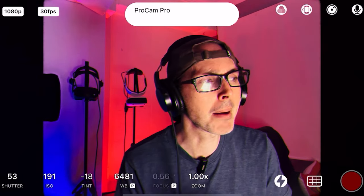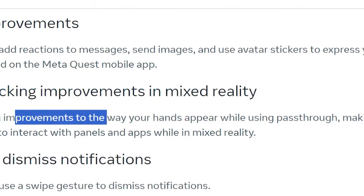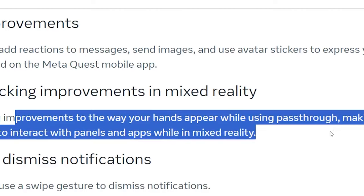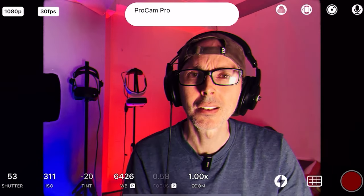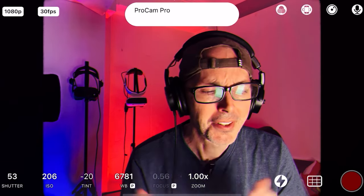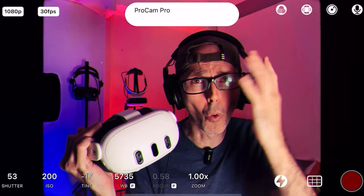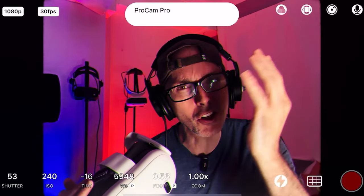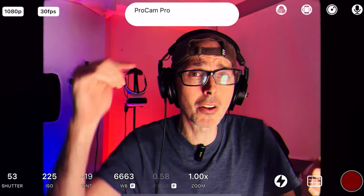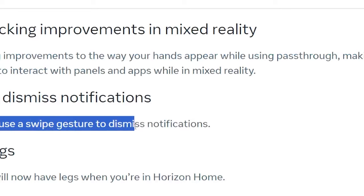Hand Tracking Improvements in Mixed Reality — they're making improvements to the way your hands appear while using passthrough, making it more comfortable to interact with panels and apps while in mixed reality. It's quite hard to know how to exit a game in hand tracking unless the option is clearly provided. More importantly, it would be great to hear if the mixed reality passthrough has actually been improved, because a lot of people complain about the warping when you put your hands in or use controllers on the sides.